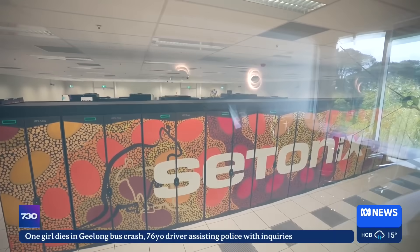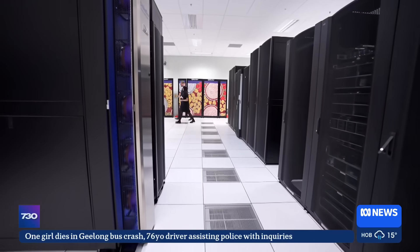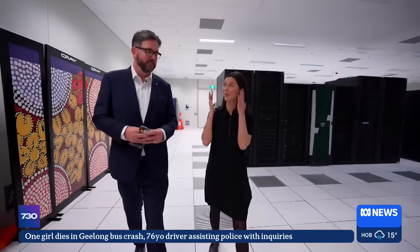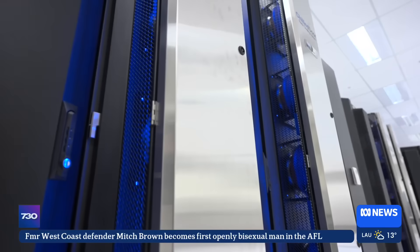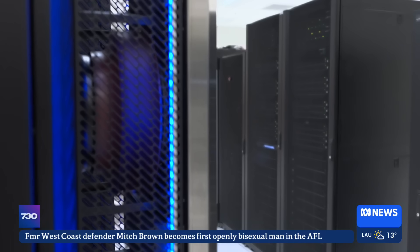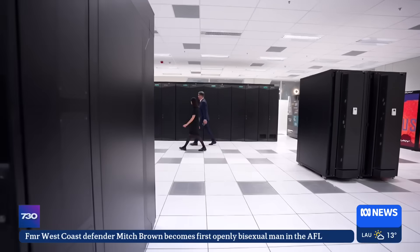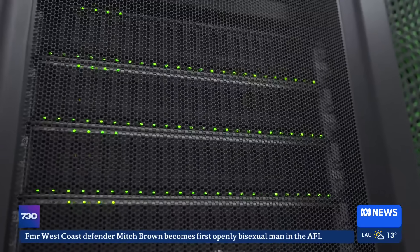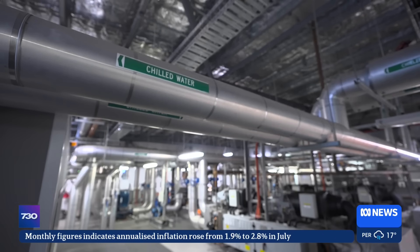Welcome to our supercomputing cell — this is the engine room for Corsi, and arguably it's the cloud. Cetonix is a joint research venture between government, universities and the CSIRO. There are so many fans and pumping equipment keeping the systems operating and cool that they generate an awful lot of noise. One of the biggest challenges in a place like this is temperature control. These pipes are pushing cool water around the system to prevent overheating.